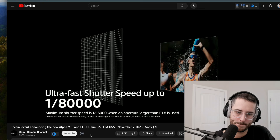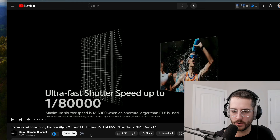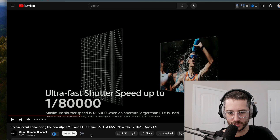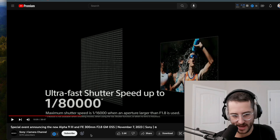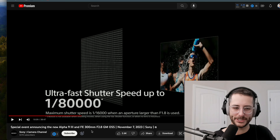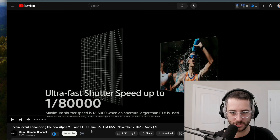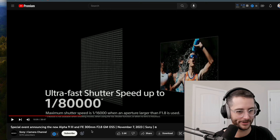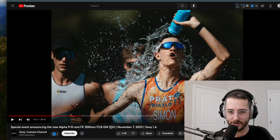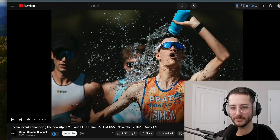The maximum shutter speed is 1/16,000th when aperture larger than f/1.8 is used, and 1/80,000th is not available when shooting movies or using variable shutter. But that is crazy — that means as a photographer, you don't necessarily need to carry around an ND filter anymore, and you can really freeze motion in a way that's never been done before. That image of water just frozen over this guy is truly very interesting — you can't get that on an iPhone. The way the water is just frozen in mid-air is very cool.